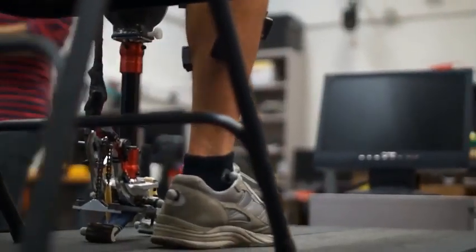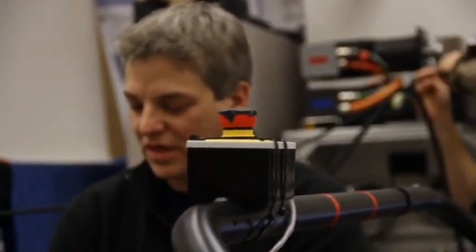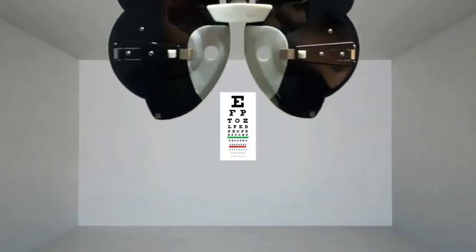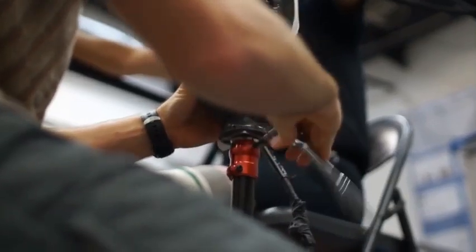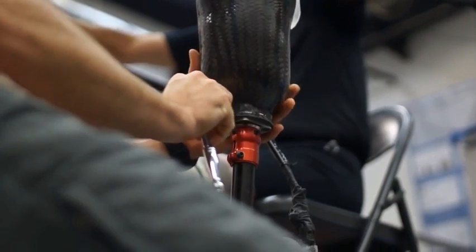One of the uses we see for this emulator system is also as a tool for enhancing the clinical prescription process. You can imagine, like when you go to an optometrist, you have this big machine, and they change around lenses and they ask you A or B. We can do that with prostheses by quickly changing the behavior of this robotic device, thereby quickly optimizing the prosthesis for each individual patient.